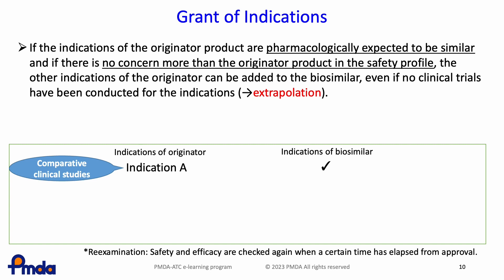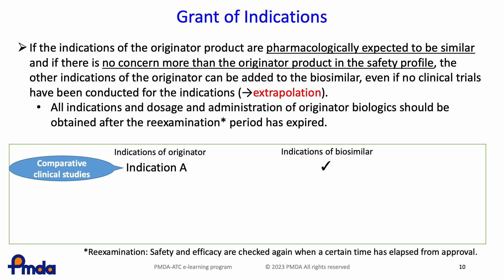This slide describes the indications and dosage and administration of biosimilars. When the efficacy and safety of the drug are comparable to those of the original product in the comparative efficacy study, approval of indication A is possible. If the indications of the originator product are pharmacologically expected to be similar and there are no additional safety concerns, other indications can be added to the biosimilar even if no clinical trials have been conducted for those indications — this is called extrapolation. In this diagram, indication B can be approved if extrapolation is appropriate.